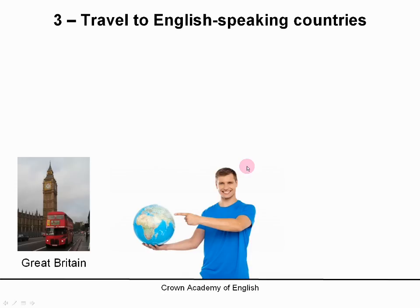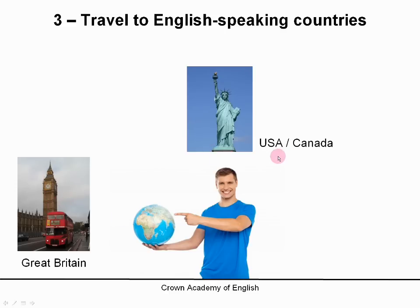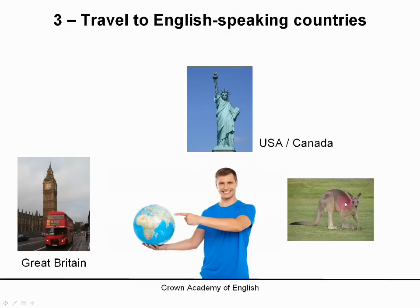When you go on holiday, if you can, try to travel to Great Britain — here is London in England — or maybe the USA or Canada. And of course, there is also Australia and New Zealand. These are only examples; there are many other countries where they speak English, for example South Africa, India, Pakistan, or even places like Hong Kong. There are many, many destinations in the world where they speak English, so try to go on a trip or a holiday and speak English.